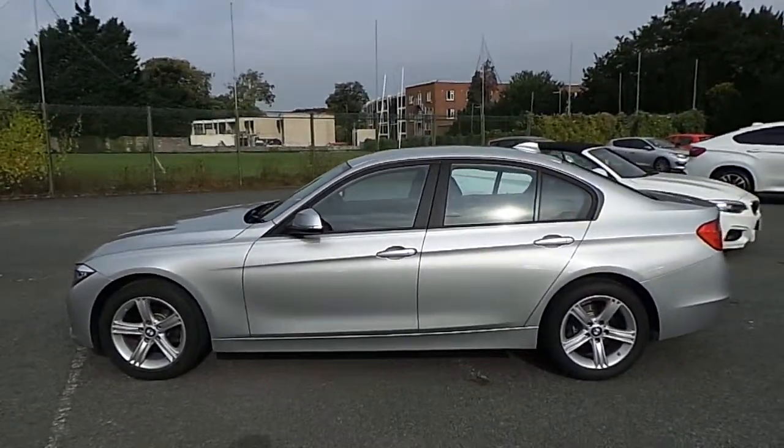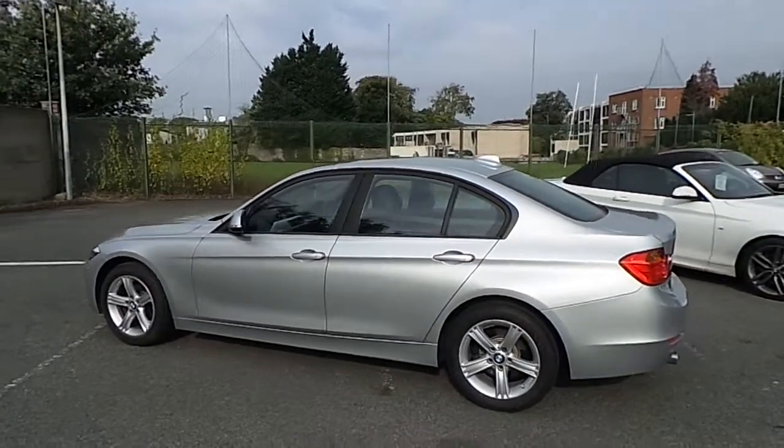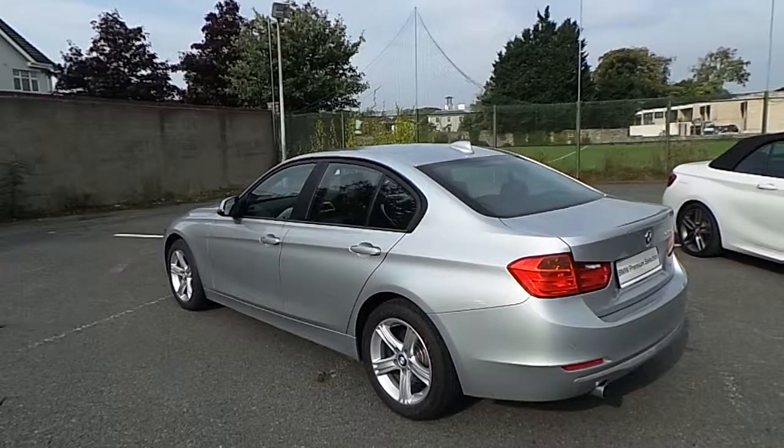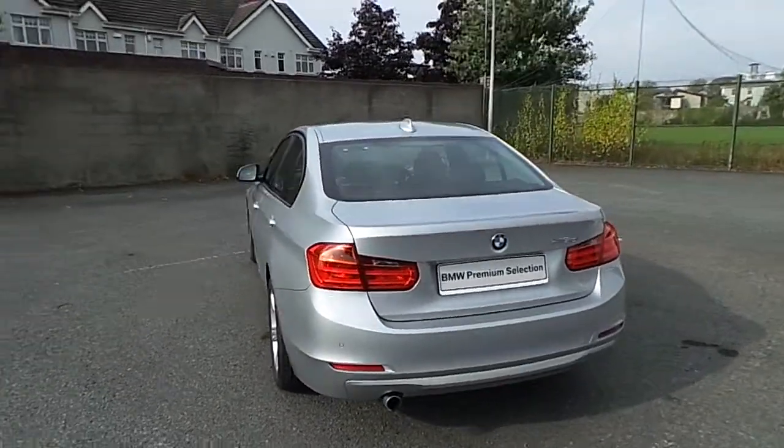This car has 19,000 kilometres and some of the equipment includes 17-inch starspoke alloys, DAB digital radio, park distance control front and rear, and rain sensor with headlight activation.